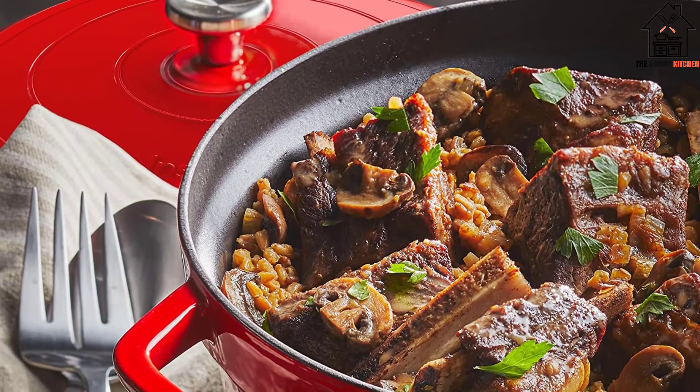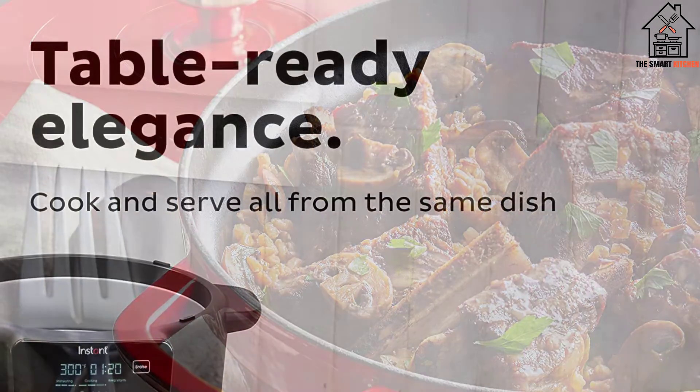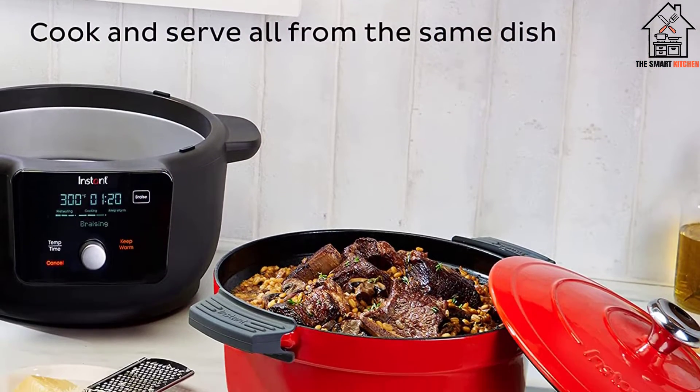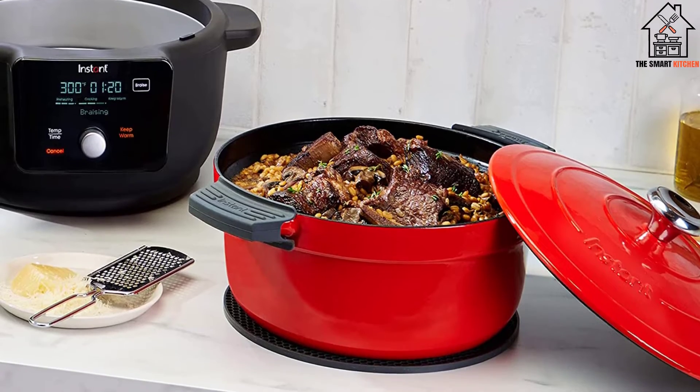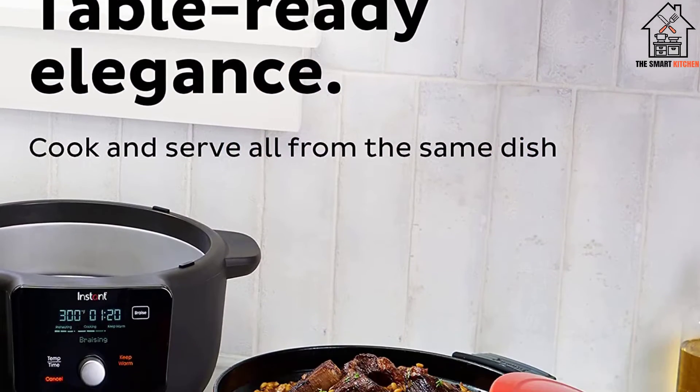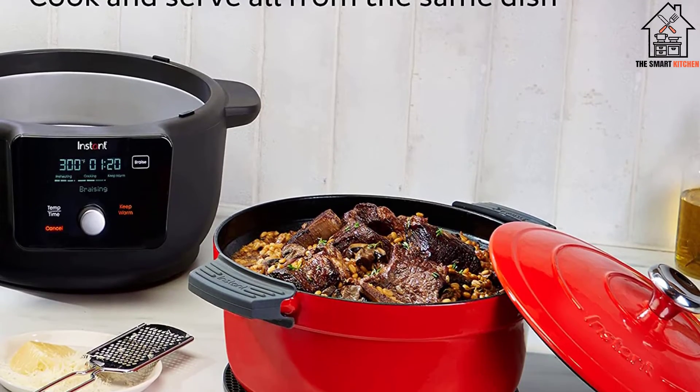This Instant brand's cooker isn't going for fast — it's going for right. The cast iron inner pot is ideal for low, slow cooking compared to the stainless steel inserts in the pressure cooking instant pots. Its ovular shape is optimized for roasts and flat dishes.